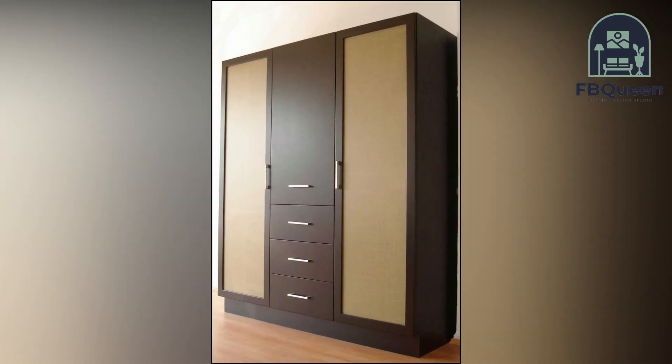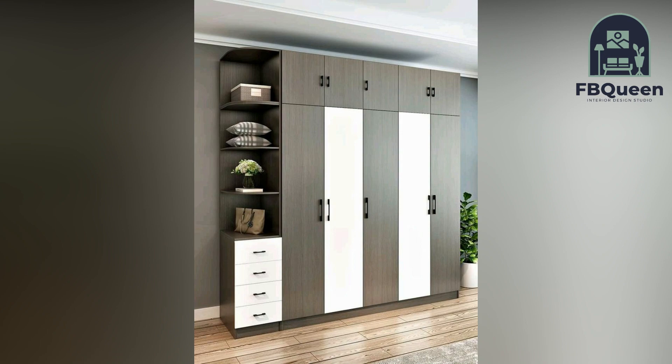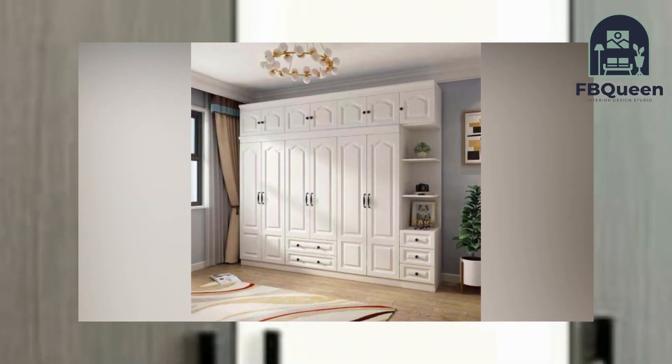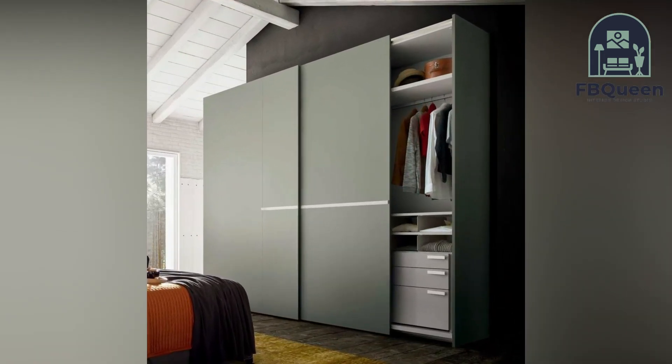Home design must be refreshed every couple of years, and that holds true for your bedroom decor too. If the coming year is good to consider your wardrobe transformation, allow us to guide you in your choice with the latest trends and ideas. Here are a few modern wardrobe designs for bedrooms.